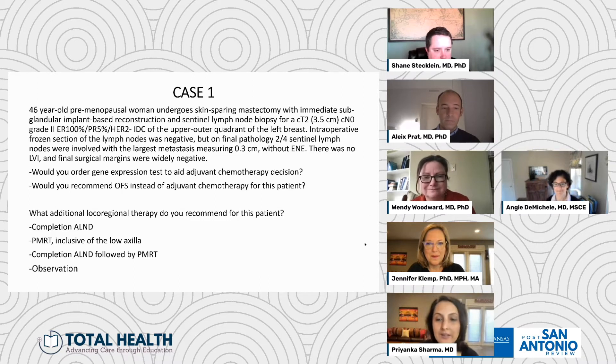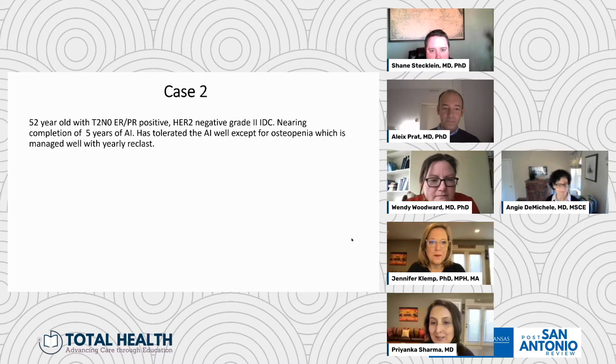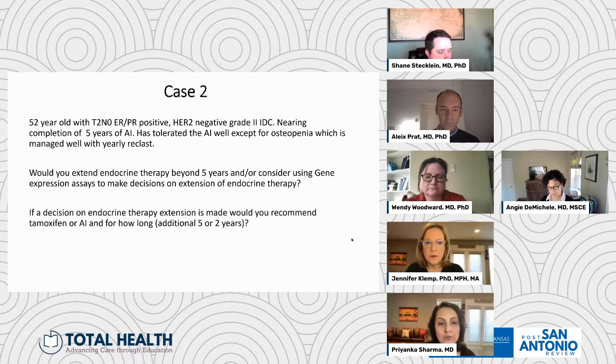Nice to see consensus among our experts on both local and systemic therapy — we don't always get that! Let's move on to the next case. This is a 52-year-old lady with T2N0, ER/PR positive, HER2 negative, grade 2 invasive ductal cancer, nearing completion of five years of her aromatase inhibitor. She's tolerated this relatively well except for osteopenia, which is managed well with yearly Reclast. Would you extend endocrine therapy beyond five years and/or consider a gene expression assay to help in that decision? If the decision is made to extend, how long — five years or two years? I'll look to Angie to address this first.